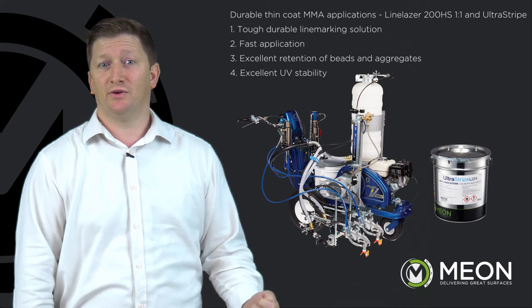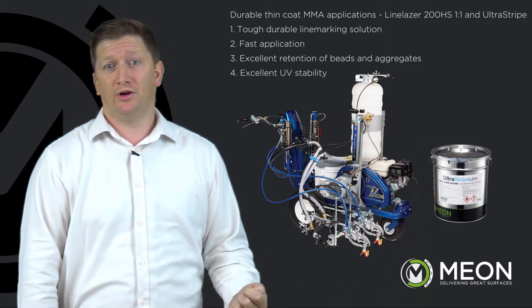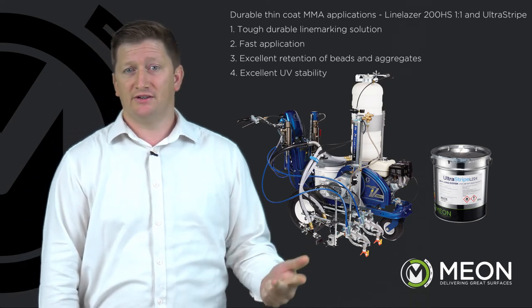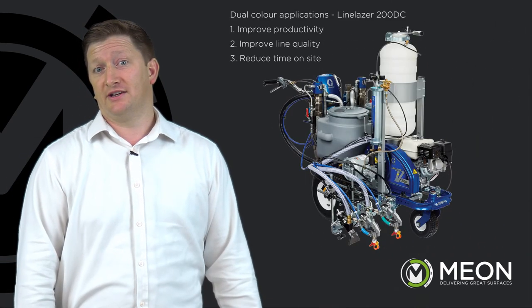Line Laser 200 HS — one to one and ultra start. Tough, durable line marking solution. Fast application, excellent retention of beads and aggregates, and excellent UV stability.